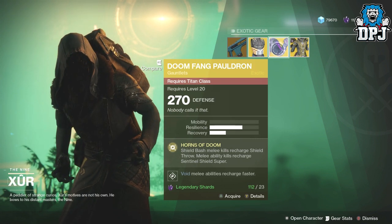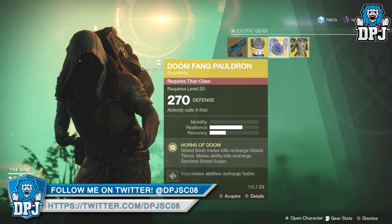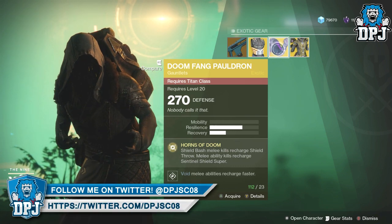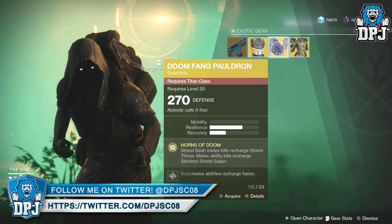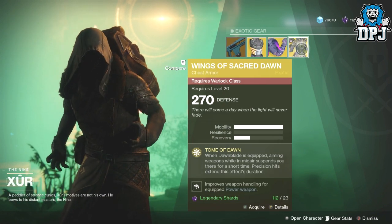We got the Doomfang Pauldrons for the Titan - 23 shards, 270 defence. The perk Horns of Doom means Shield Bash melee kills recharge Shield Throw melee ability, and melee ability kills recharge the Sentinel Shield super.